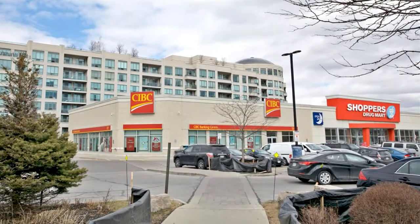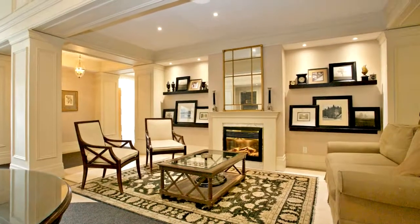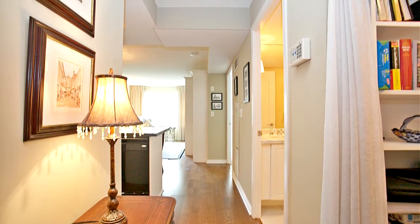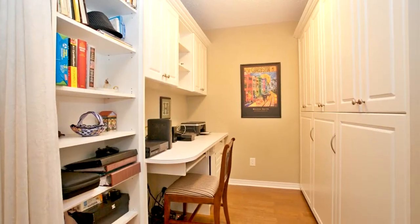Engineered hardwood throughout showcases this open concept kitchen with newly installed granite countertops. Professional, organized pantry with laundry. Luxury four-piece bath with marble counter. This sophisticated flat won't disappoint.